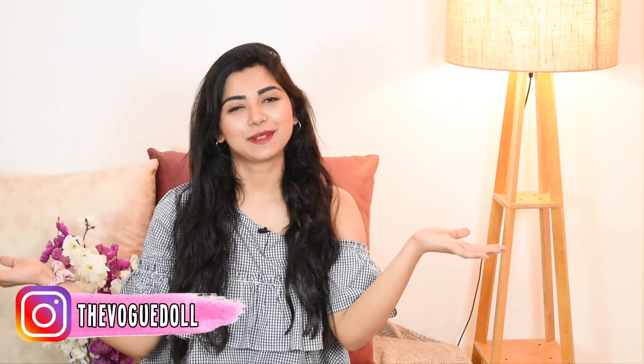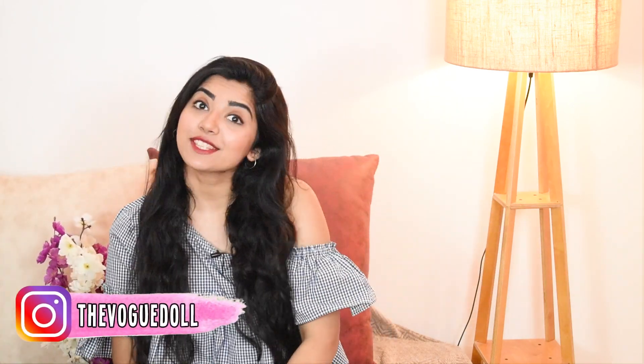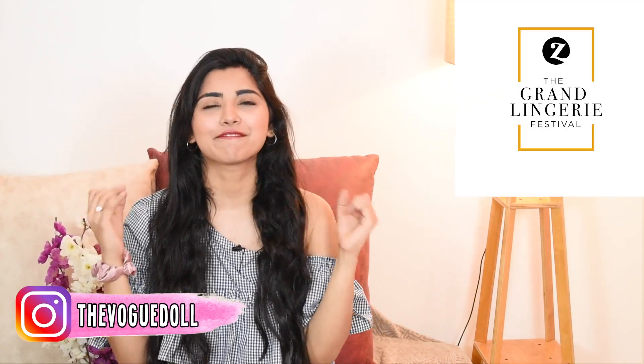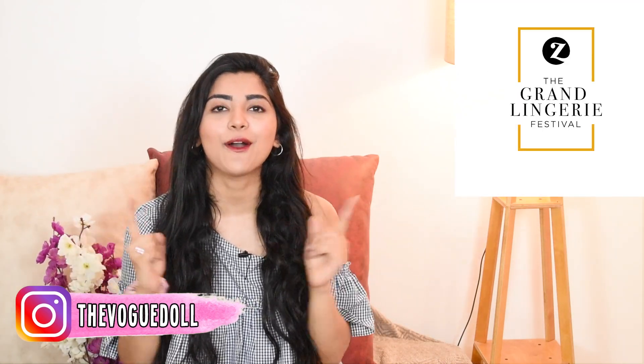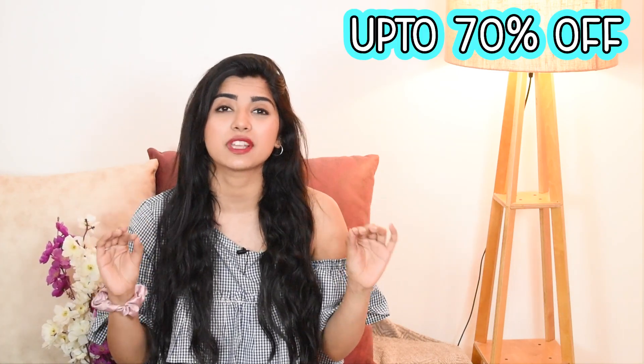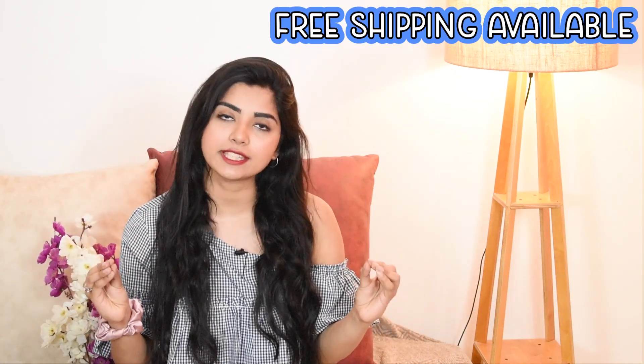Hi guys, this is Amanda and welcome back to my channel. Today's video is going to be all about the Zivame Grand Laundry Festival — that is the GLF Sale Haul. This sale is the best sale of the year. If you need lingerie, this is the time to get it. Up to 70% off, and Zivame always gives you free shipping, so you should definitely take advantage of that.